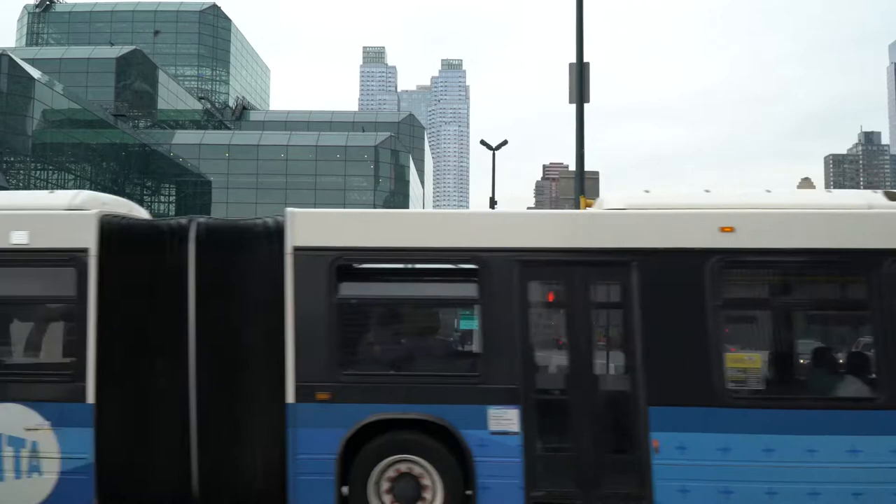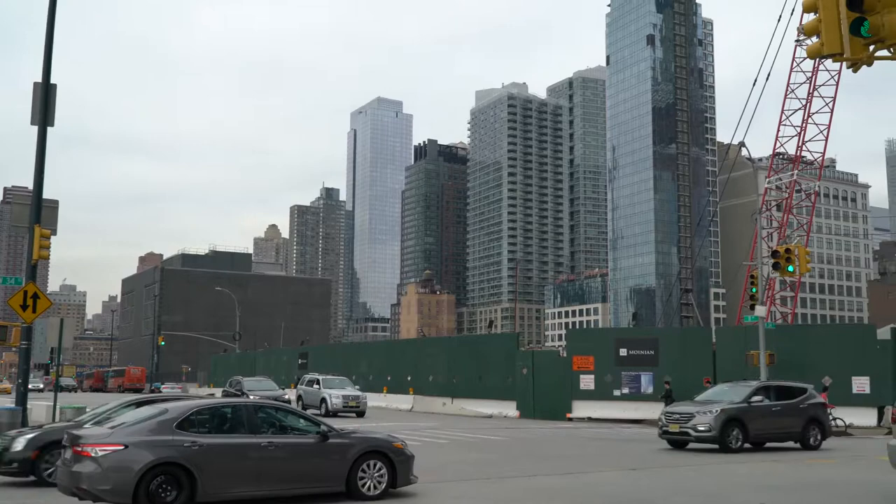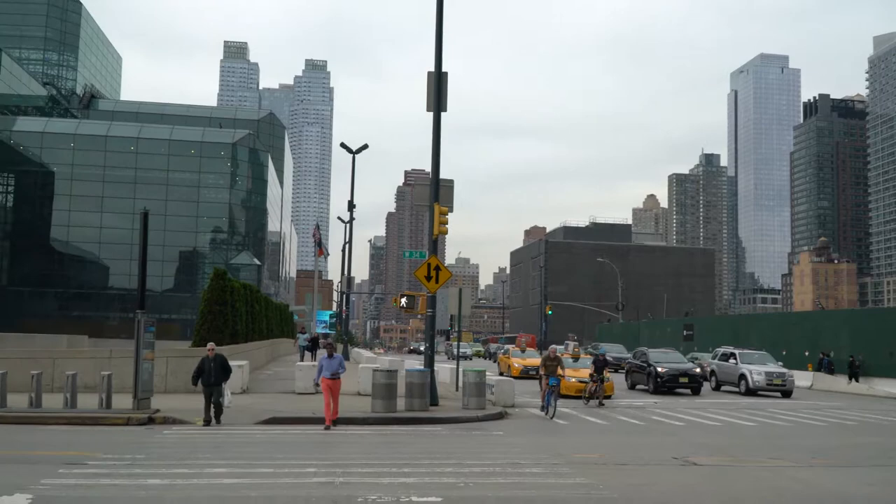It's a very busy intersection here too. This is looking north, and this is the rest of the Hudson Development Project that we saw from a distance. This is the Jacob Javits Center again.